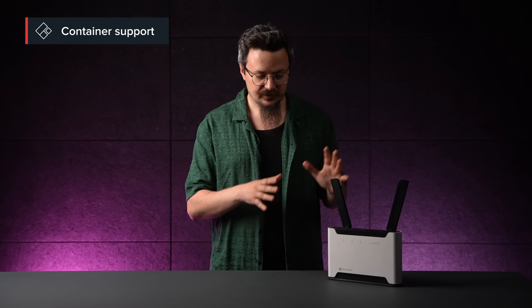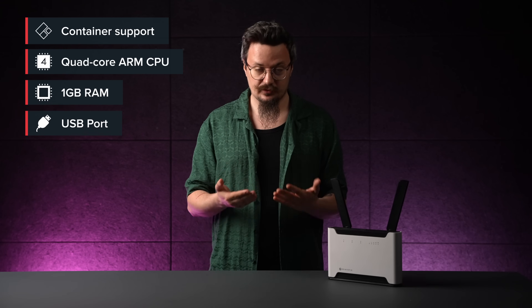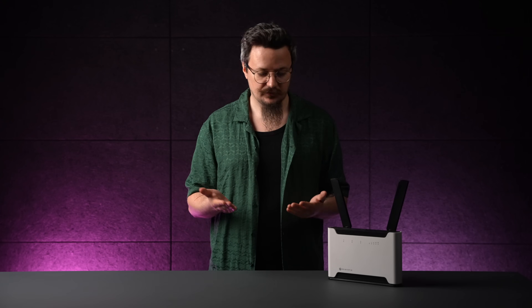Another cool feature is container support. With the ARM architecture, a gigabyte of RAM, and a USB port for external storage, this Chateau can do more than just route traffic — it can run your services. From privacy tools like Pi-hole ad blocker, to home automation like the Home Assistant app, or even hosting simple web pages. This Chateau can do it all, becoming the brain of your smart home or your remote office, without extra hardware.